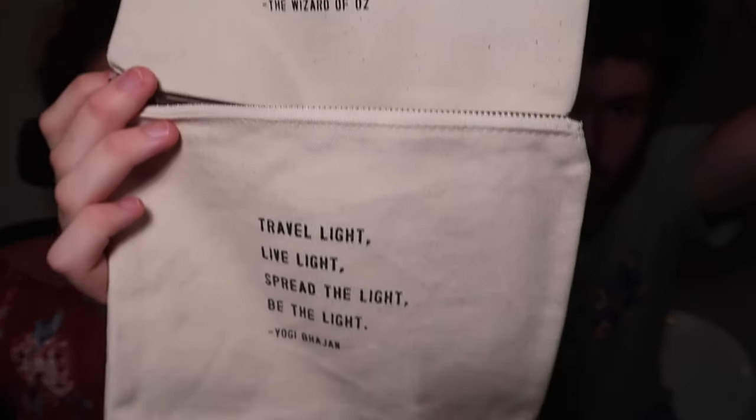I got two pouches from Sugarboo. I'm a teacher and I collect these kinds of pouches to put anything in — it's convenient for my work bag. They were each $16. Sugarboo is kind of pricey but I think it's worth it. One is a quote by Yogi Bhajan: 'Travel light, live light, spread the light, be the light.' The other is from the Wizard of Oz: 'You've always had the power, my dear. You just had to learn it for yourself.' Sugarboo is very quotey — kind of urban outfittery. Pretty much everything has some kind of quote on it.